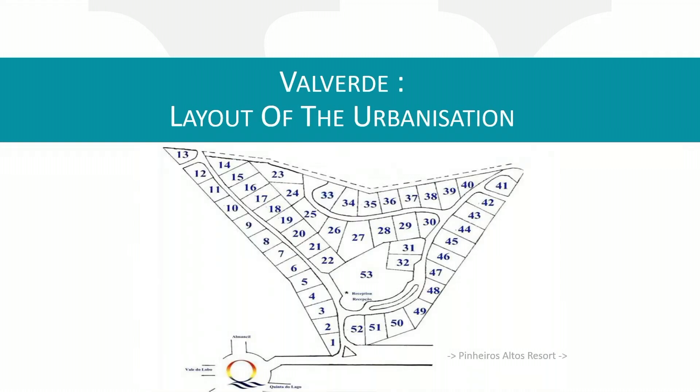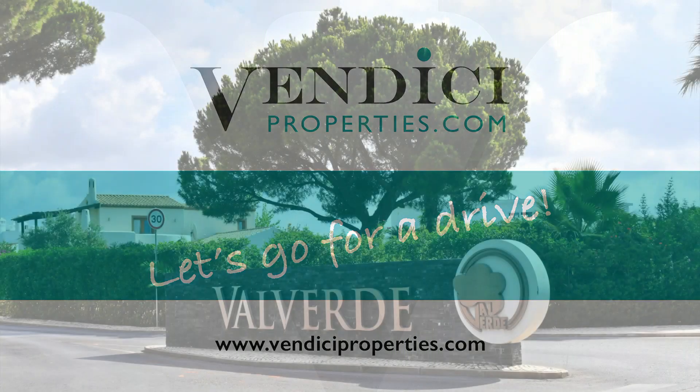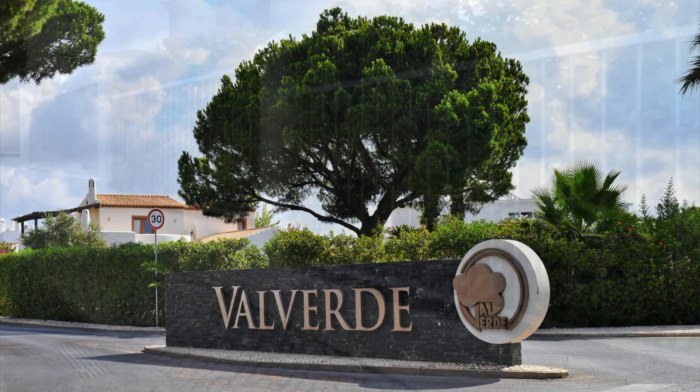As you'll know, I do love a good numbered map. Here's an example of the Valverde layout as it stands at the moment. If you'd like to know what properties are available and their exact positioning, we'd be delighted to provide you with the numbers or create a personalized Google map for you. After the drive-through, I'll also go into current pricing and what's actually available on the market. Come on, let's go for a drive around Valverde so you can see what to expect from this great location.